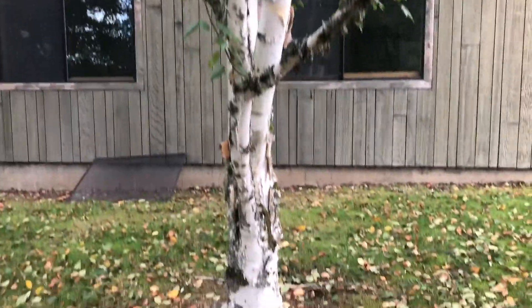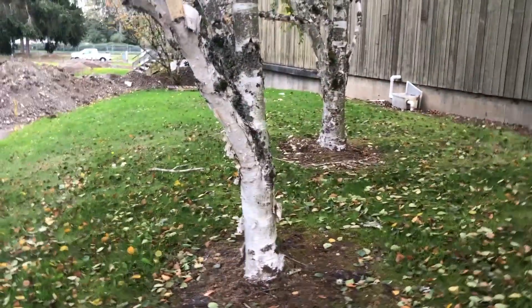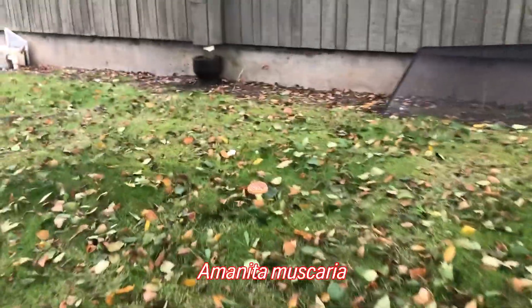We know that a lot of mushrooms grow in relationships with trees, and we have some birch here because we're looking for birch boletes, but instead of that we have a fairy tale and an eagle.